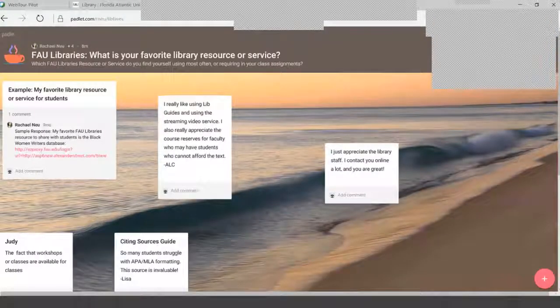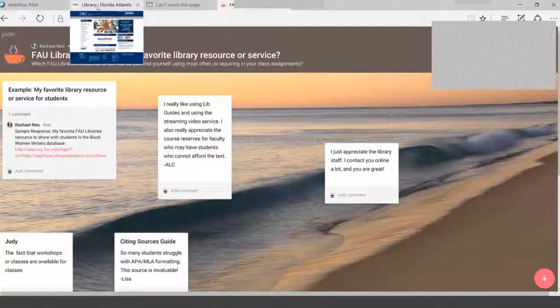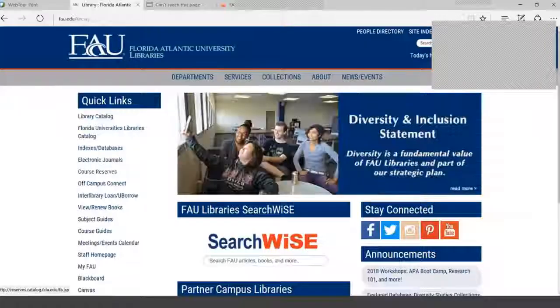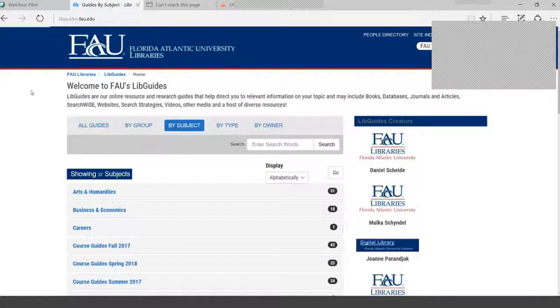For embedding resources in Canvas, the best and easiest way is going into Canvas for their instructions and tutorials — they always keep everything up to date. We also have some information in the faculty resource guide. If you have any questions, contact the library — either the reference office, Rachel, or myself. We don't have a reference desk, we have a reference office.